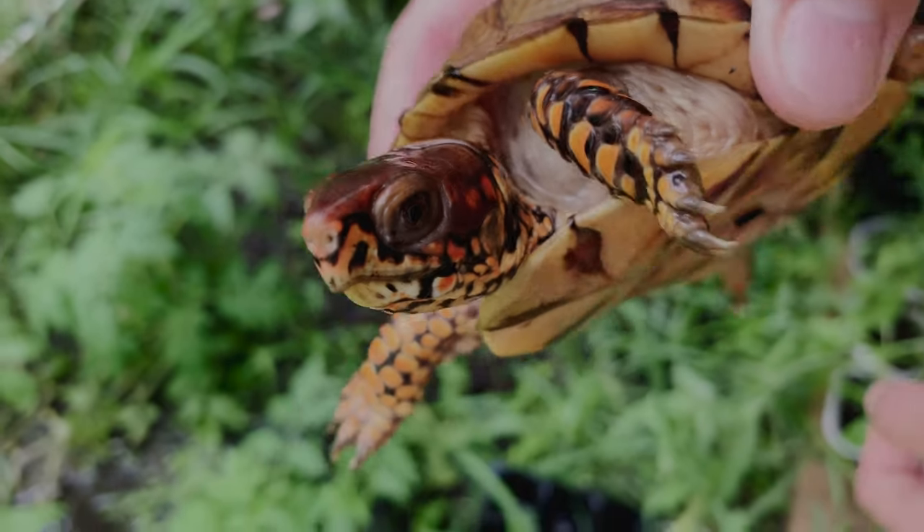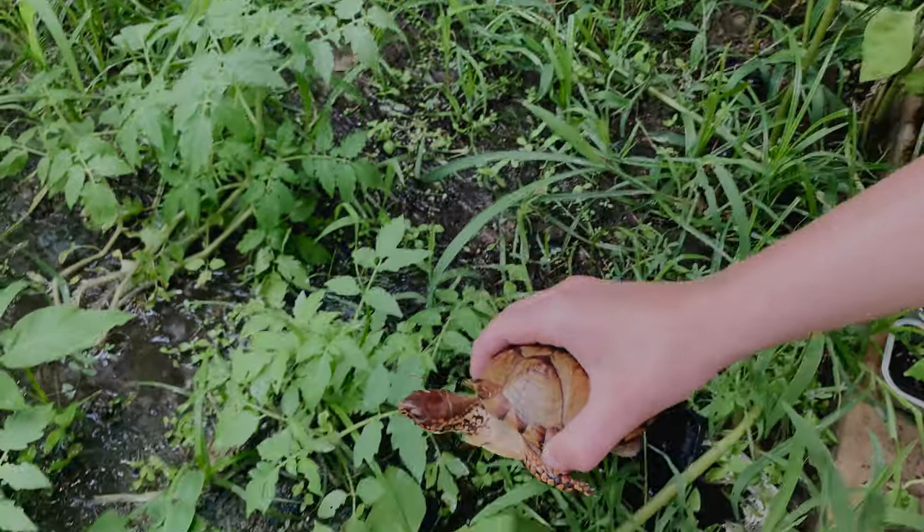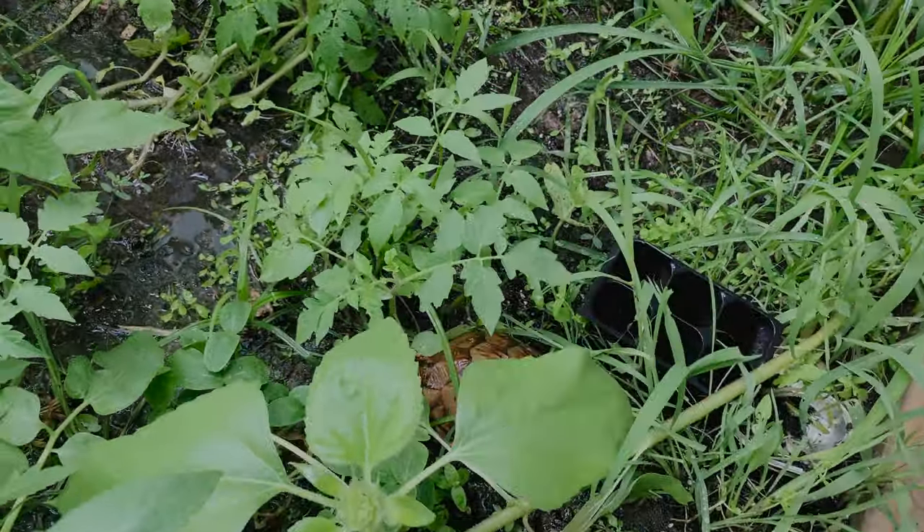You can see her eyes — they're kind of orange-ish brown. They're not really bright orange. So she's a little girl turtle.